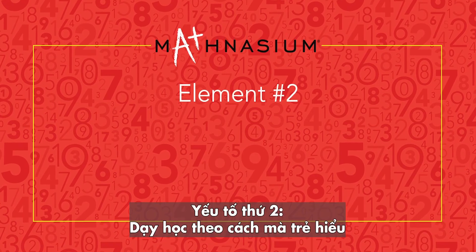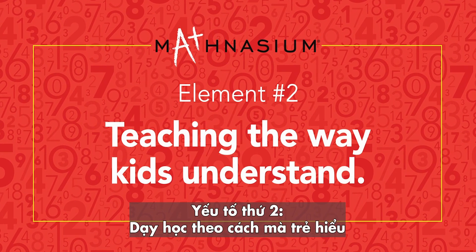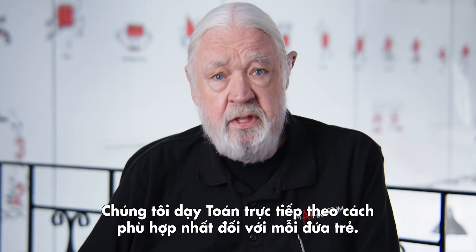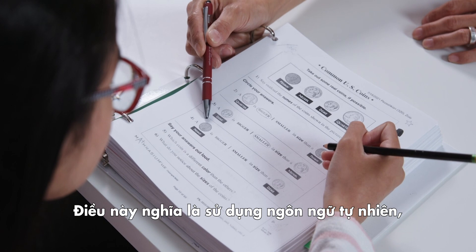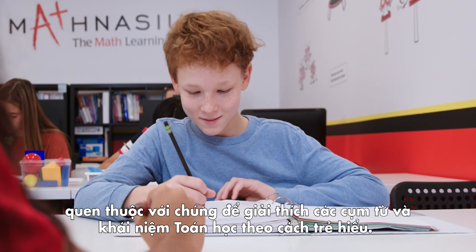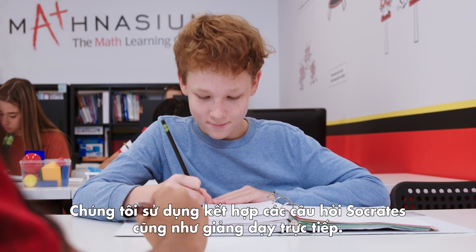Element number two: teaching the way kids understand. We teach math face-to-face in a way that makes sense to kids. This means using natural language that is familiar to them and phrasing the concept in ways that they get it. We employ a combination of Socratic questioning as well as direct teaching.